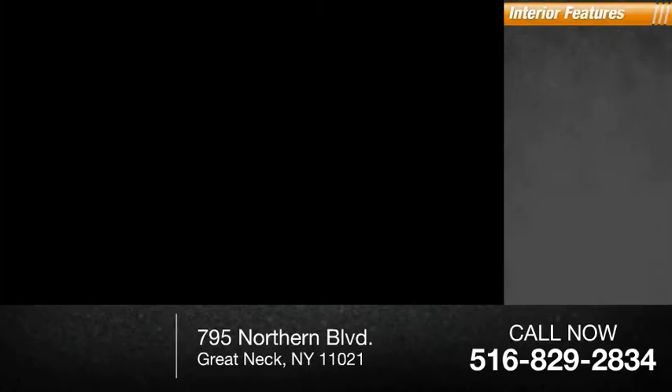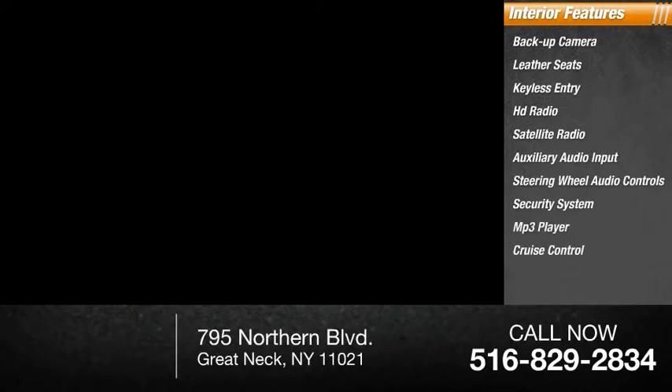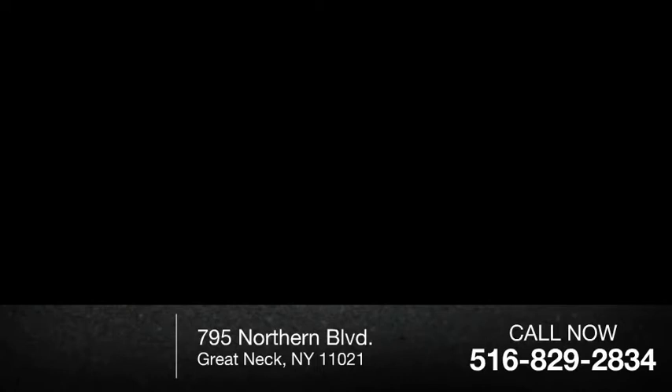Inside you'll find backup camera, leather seats, keyless entry, HD radio, satellite radio, auxiliary audio input, steering wheel audio controls, security system, MP3 player, cruise control. This beauty is sure to make you the talk of the neighborhood.